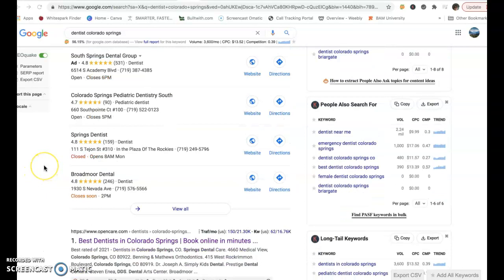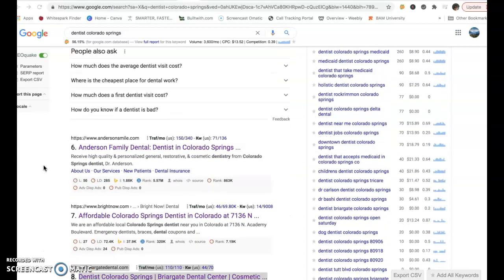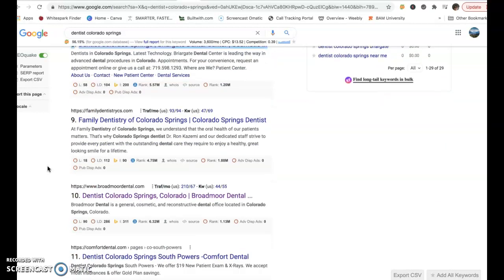When we go to organic search, first we get OpenCare, which is 'best dentist in.' So the first competition is Anderson Smile. The next one is Bright Now and Briargate Dental. Those are the top three that are on the first page of the organic search of Google.